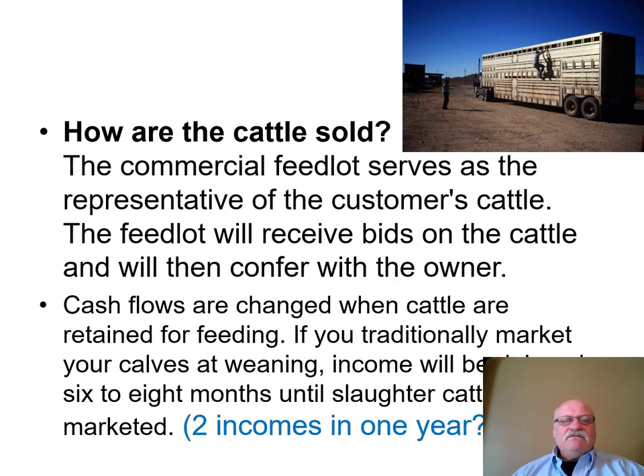Typically the commercial feedlot serves as a representative of the customer, and the feedlot will receive bids on the cattle from different packers. Also understand the tax implications — retained ownership can change when your big paycheck comes in. Cash flows change when cattle are retained for feeding. If last year you sold calves in the fall but this year you retained ownership, then also sell the next crop of calves in the fall, that's two incomes in one year. Be aware of the tax implications — one year you may have no income from the cattle operation, and the next you might have two.